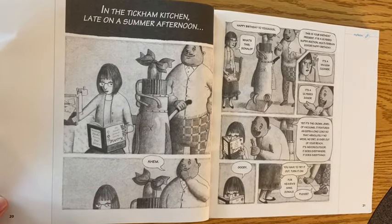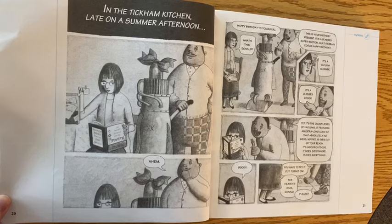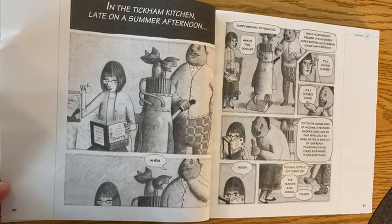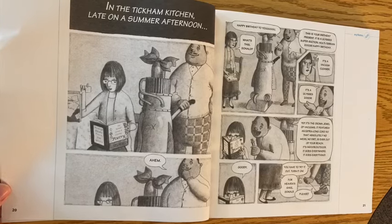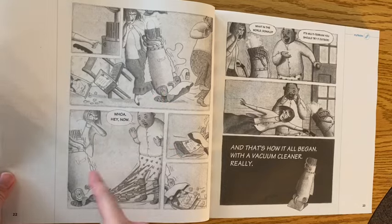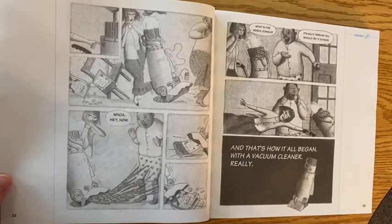In the Tickum kitchen, late on a summer afternoon: 'Happy birthday to you! What's this, Donald?' 'This is your birthday present — it is a Ulysses Super Suction Multi-Terrain 2000XL.' 'Happy birthday.' 'It's a vacuum cleaner?' 'It's the crown jewel of vacuums. It features an extra-long cord so absolutely no mess or dirt is ever out of your reach. It's indoor-outdoor, it goes everywhere, it does everything.' 'Goody — you have to try it, turn it on!' 'Whoa, hey now!'